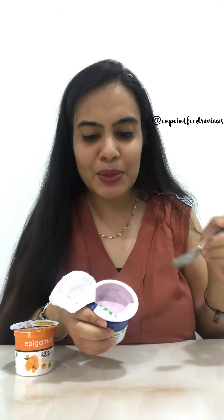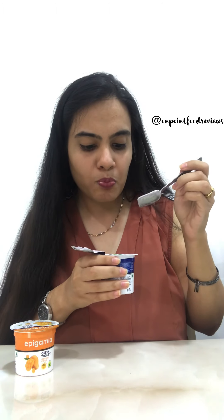Let's come to the blueberry one. So now this has a really nice purple color, and it has strands and pieces of blueberry. Nice and creamy, not very sweet. You can easily get the flavor of blueberry. Even this one is very nice, very creamy again.